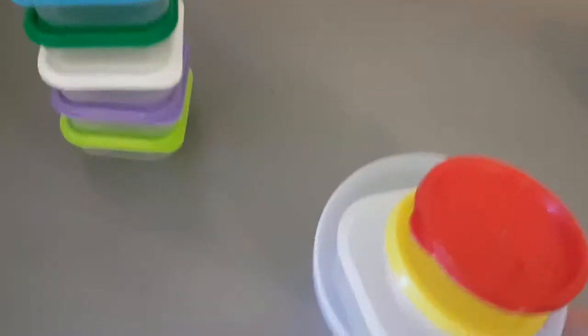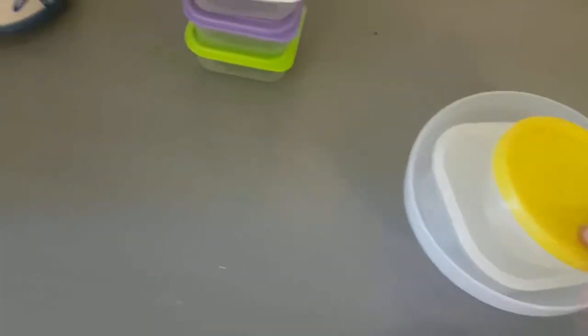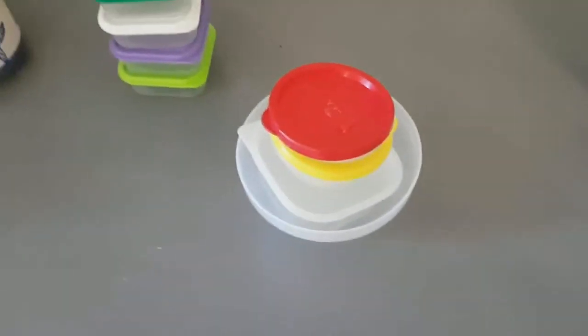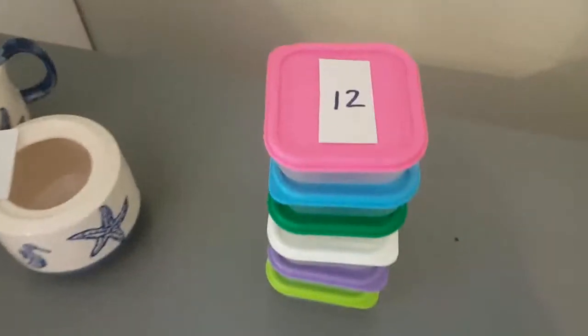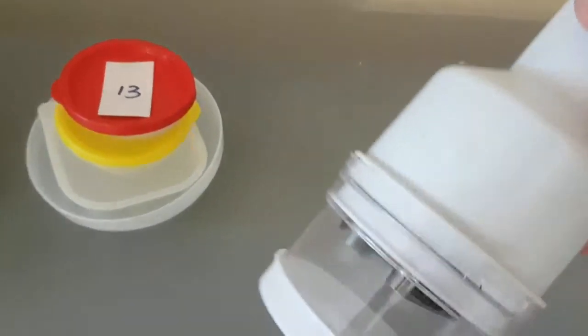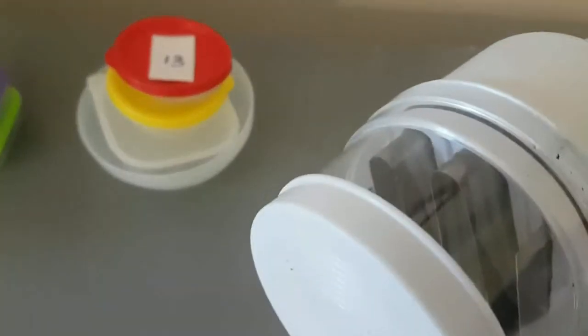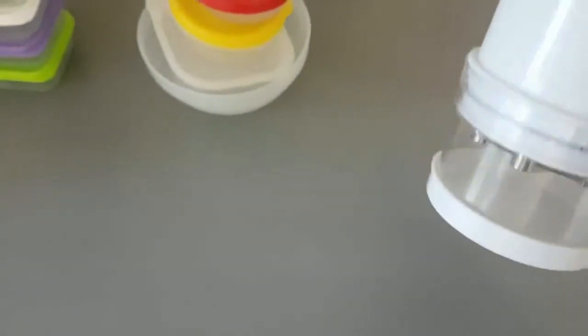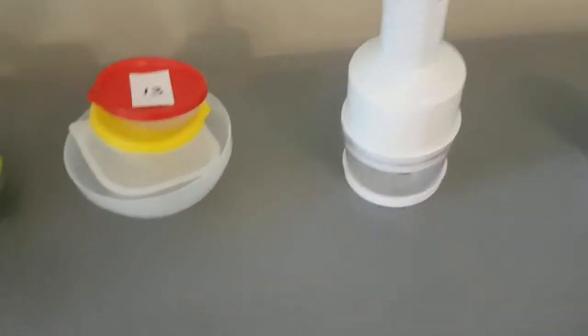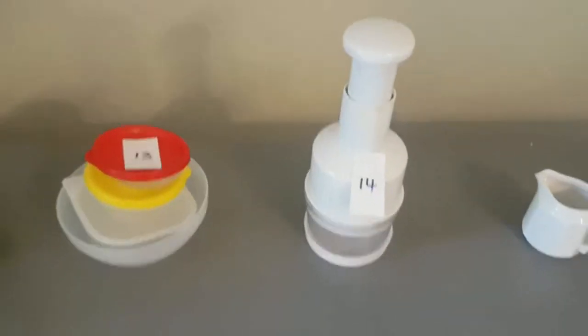Item thirteen is a little Tupperware container with a lid, a little square container with a lid, and a round little mixing bowl. So that's those little containers — lucky number thirteen. Item fourteen is an onion mixer chopper. I just find myself not using it; it's lying in the cupboard. So number fourteen is an onion chopper.